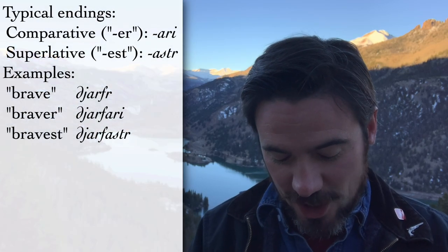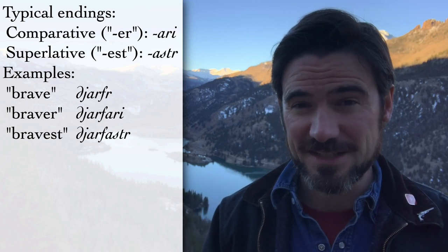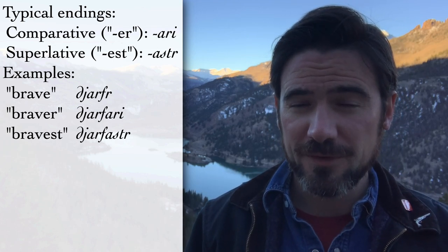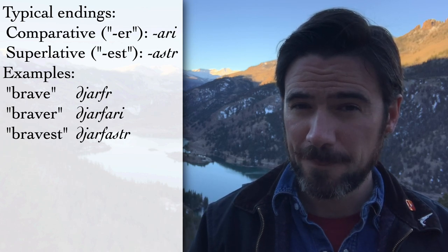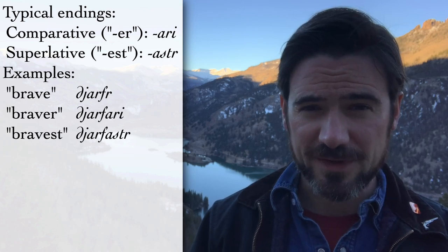In Old Norse, you basically just use the endings — you always use the -er/-est version. So in Old Norse, you'd say the equivalent of beautifuler, beautifulest, rather than more beautiful, most beautiful. For most adjectives, this is fairly easy. Typically the comparative ending is -ari, and the superlative ending is -astr. So if you have the adjective brave — djarfr — braver is djarfari, bravest is djarfastr. If you have skjótr meaning fast, swift, quick — comparative is skjótari, superlative is skjótastr. And sterkr meaning strong — comparative sterkari, superlative sterkastr.